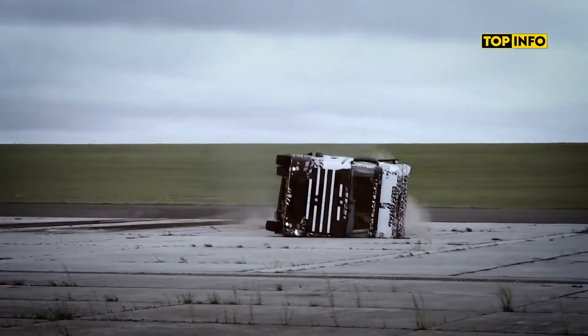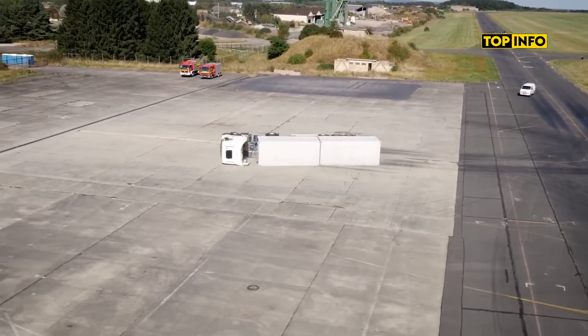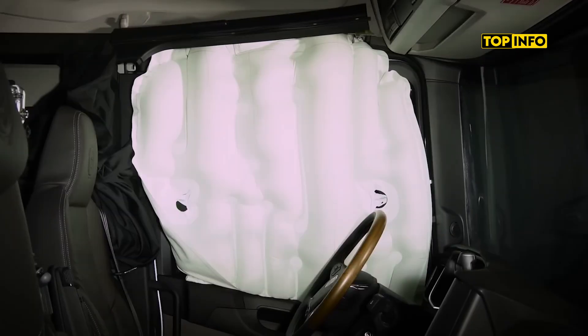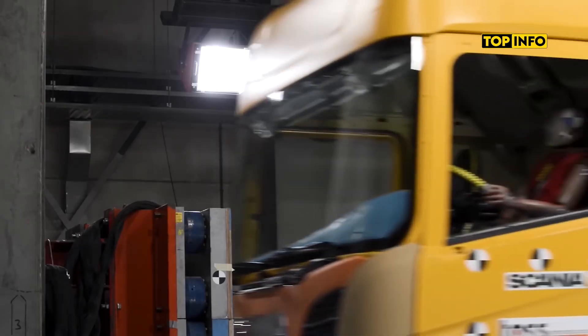In these tests, the truck accelerates to 40 miles per hour, takes a sharp turn, and flips onto its driver's side. During the impact, an inflatable curtain deploys, preventing the driver from being ejected.